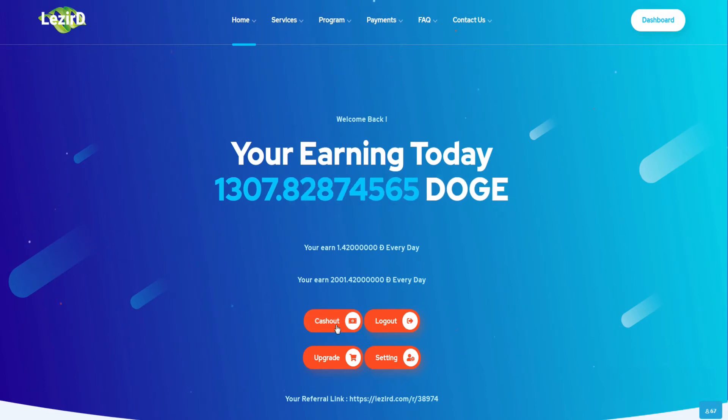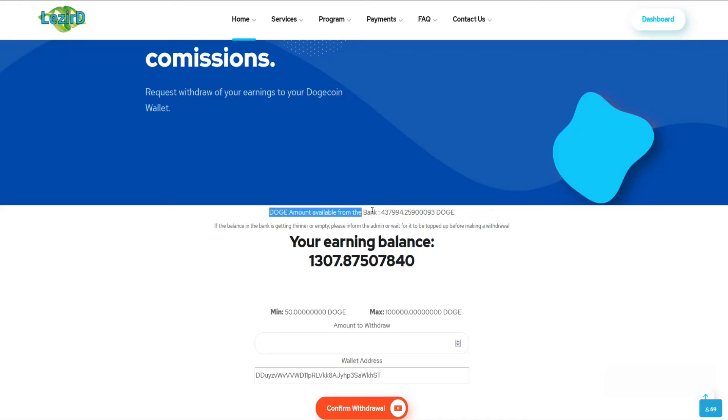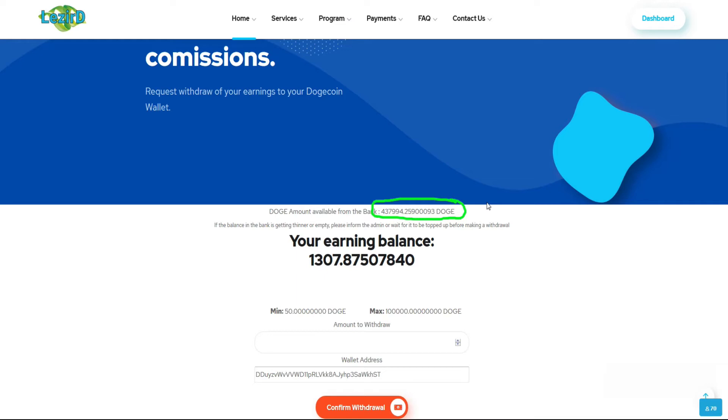Langsung saja kita klik Cash Out. Di sini kita juga dapat melihat berapa sisa dokoin yang ada di dalam bank atau penyimpanan web ini. Mereka memiliki saldo sebesar 437.000 dokoin. Ketika teman-teman melakukan withdraw tapi tidak bisa, lihat di sini apakah saldonya sudah diisi atau belum.